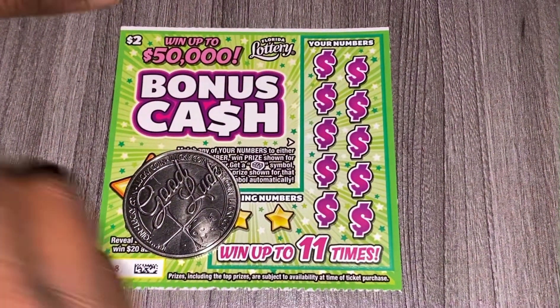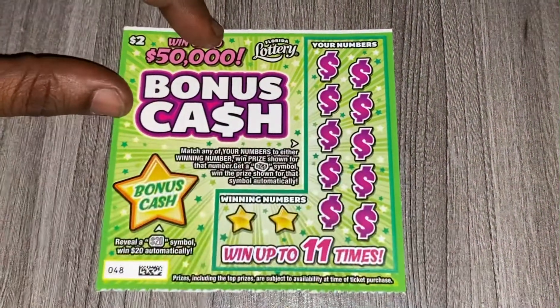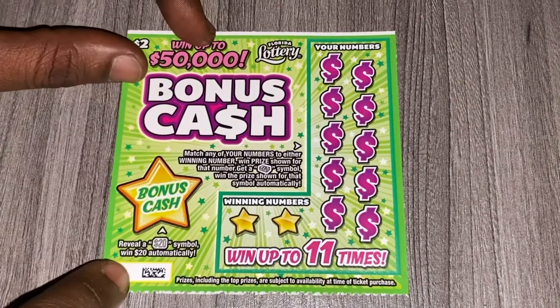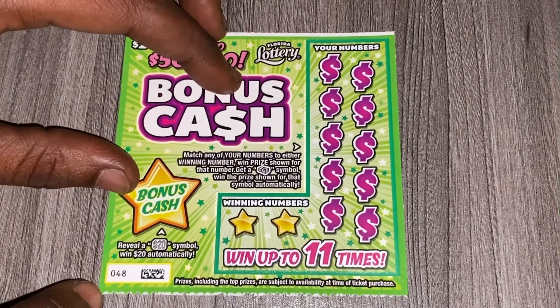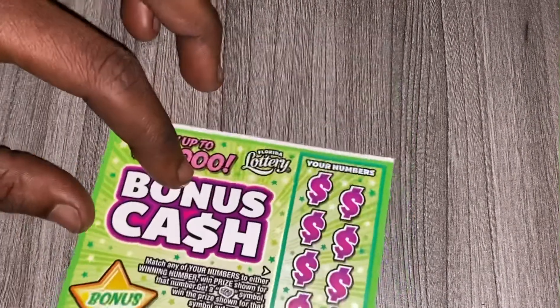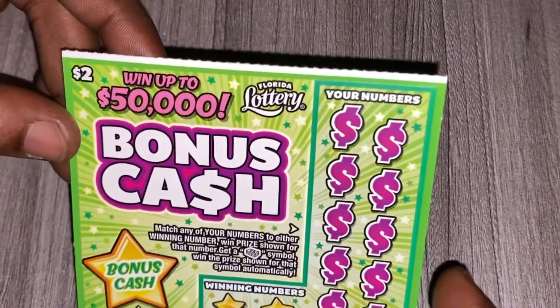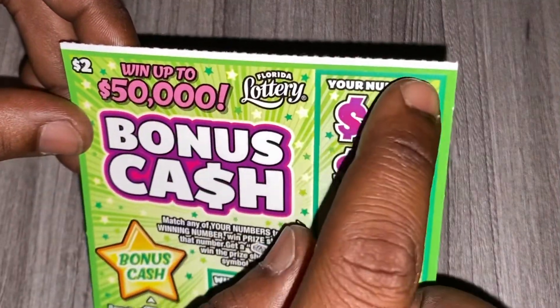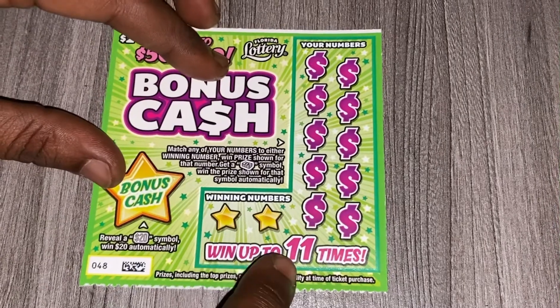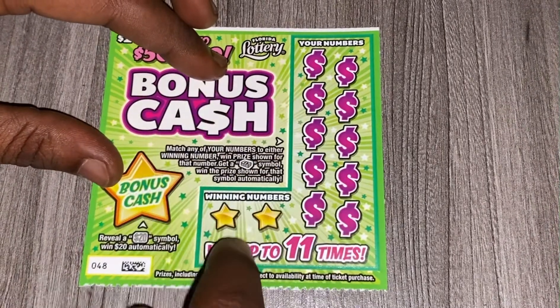Hey, what's up guys, welcome back to my channel. On today's video I'll be scratching the brand new two dollar bonus cash ticket from the Florida Lottery. This is ticket 48 — picked it up at the machine at Publix. I think this is the white line ticket; they have a bigger white line. You can win up to 11 times, fingers crossed.